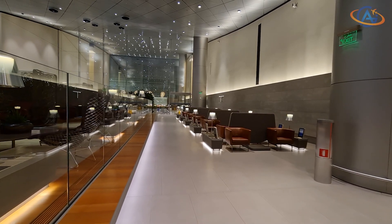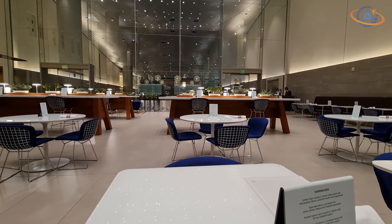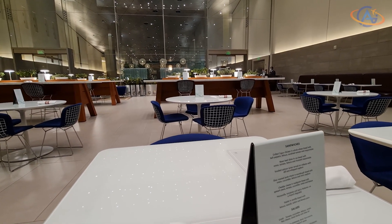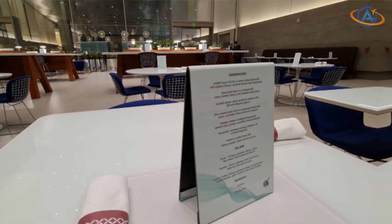On the other far end of the lounge there is a second a la carte restaurant with sandwiches, salads and some sweets again. I always get the Caesar salad in here. If you have several hours in the lounge you definitely have the time to try both restaurants.